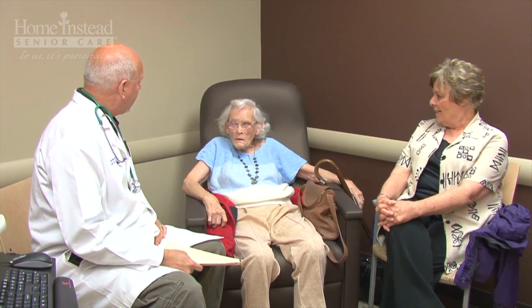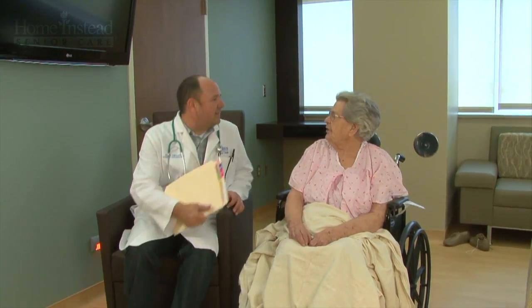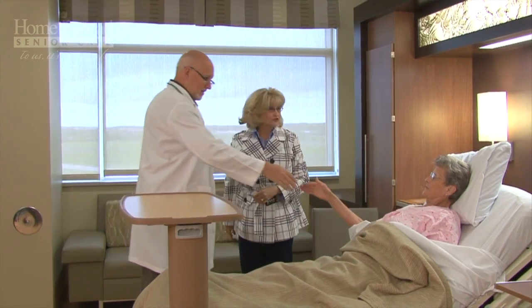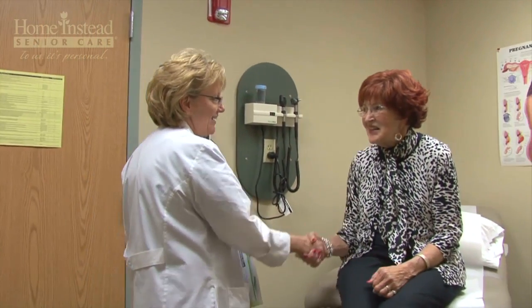There are a wide range of healthcare professionals including psychologists, social workers, neurologists, geriatricians, or your internist or family doctor who can diagnose Alzheimer's disease or other dementias.